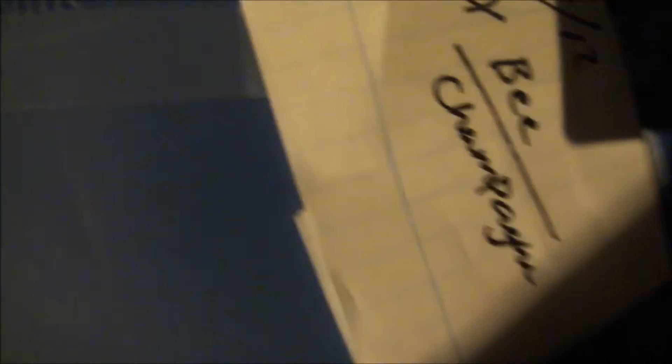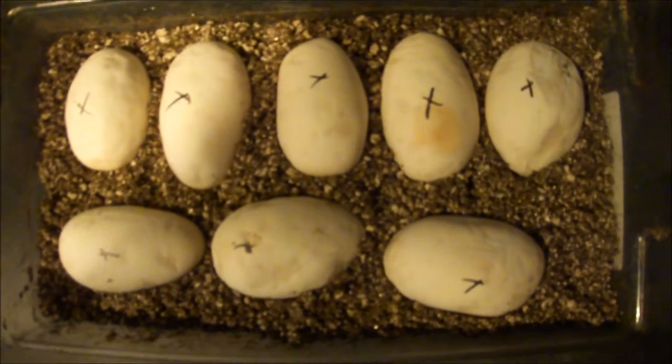The pinstripe was bred to the Bumblebee or Champagne. Really hoping for that champagne male — he's a great looking champagne. She was 2,500 grams, it was her first time breeding this season, and we got 8 eggs out of her.